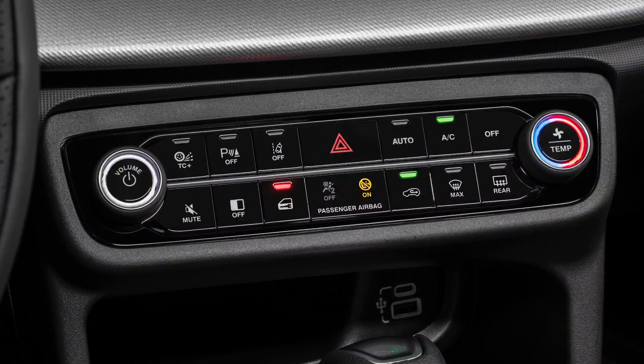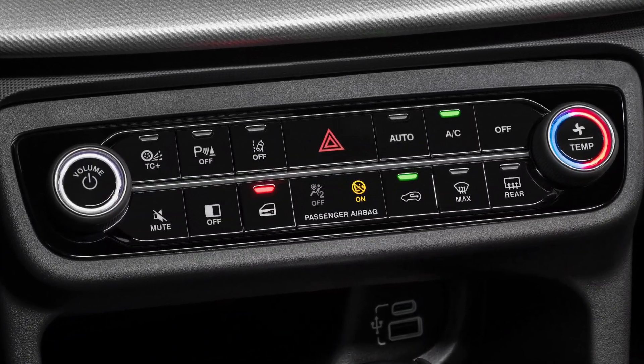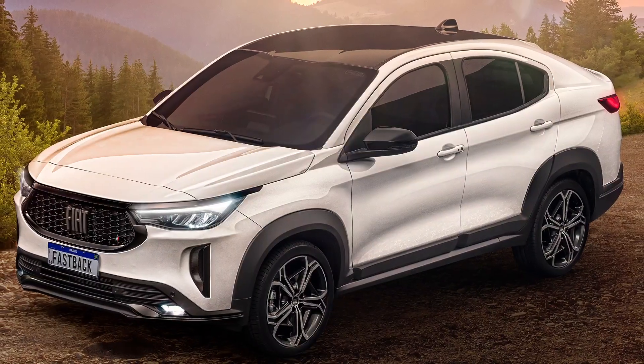Both engines are already available on the Pulse with either a manual or a CVT automatic gearbox sending power to the front axle.